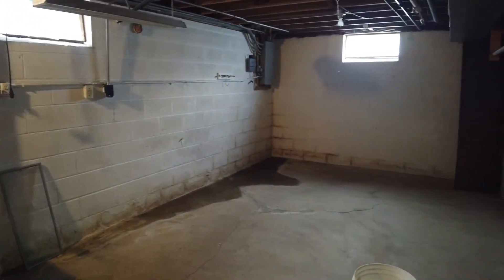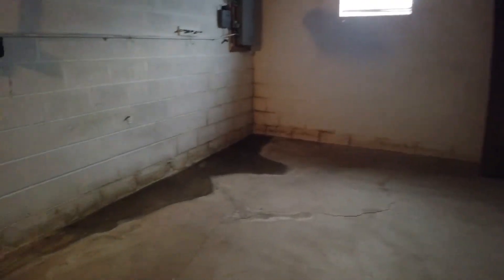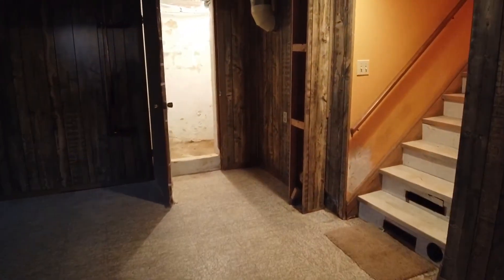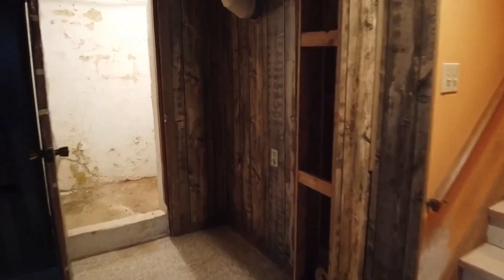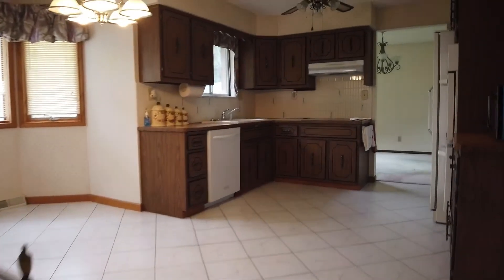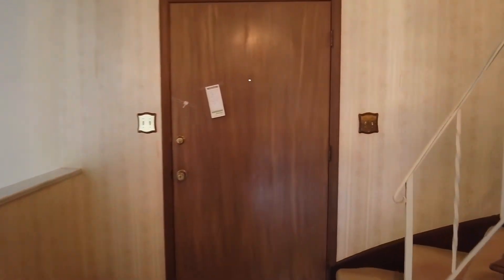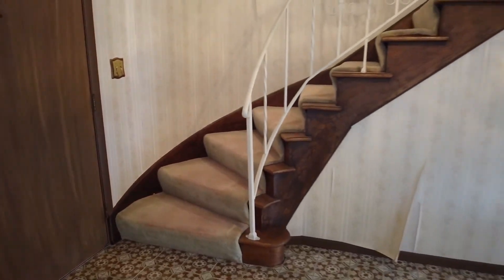It looks like there is some seepage in here, so you're definitely going to want to look at the grading outside because 90% of the time that's what fixes your problems. If it's not that, you're probably going to run into some more expensive costs where you have to get a French drain installed or fix the drain tiles outside. But 90% of the time you're going to be able to fix it by just grading the grass outside so that the water pitches away from the house. I'm not an inspector, but that has just been my experience — it's part of living in this area; you're going to have to deal with keeping up with a basement.